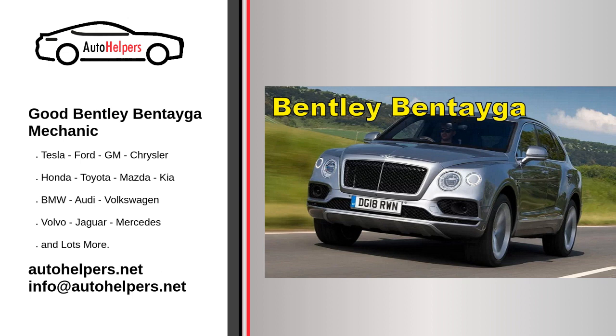The 2018 Bentley Continental GT Speed is a high-performance grand touring luxury car that offers a perfect blend of luxury, elegance, and exhilarating performance. Here are some key features and details about the 2018 Bentley Continental GT Speed.